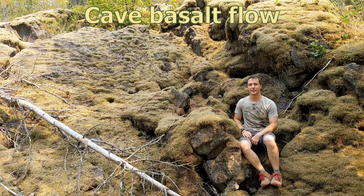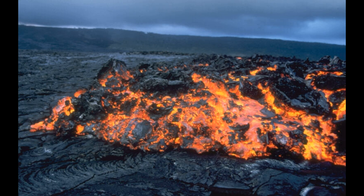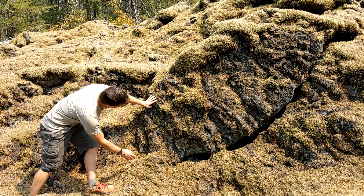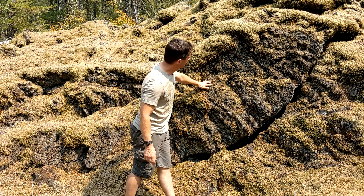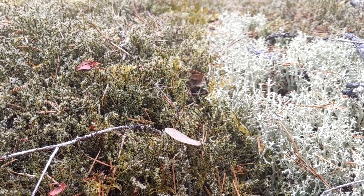This is called the cave basalt flow. It erupted from the south side of Mount St. Helens 1900 years ago. A lava flow destroys everything in its path, creating a new bare rock landscape when it cools. From that time, the establishment of life on the flow is called primary succession. The speed of primary succession depends on a few factors like healthy forests or habitat nearby, climate, and precipitation.